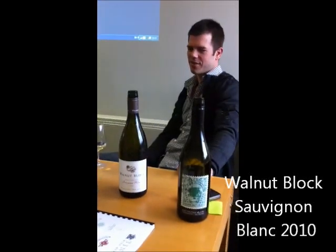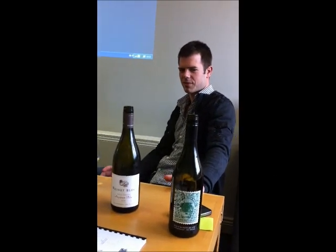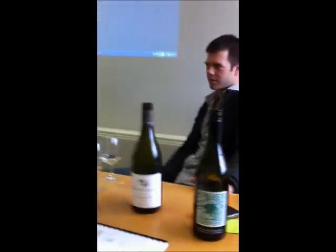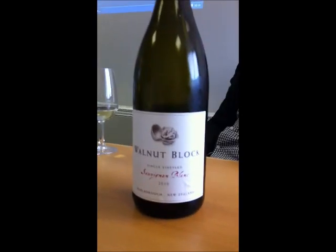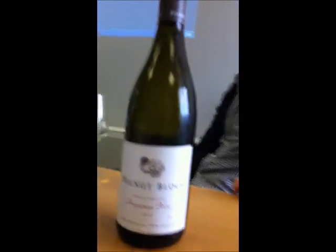The Warnock Block Sauvignon Blanc, as opposed to the collectibles, is made in a different way. It comes from the same vineyard. Slightly more attention is given to the vines, slightly lower yields. But essentially it's grown in the same soils. The difference in the wine comes in the way we harvest it and the way we make it.